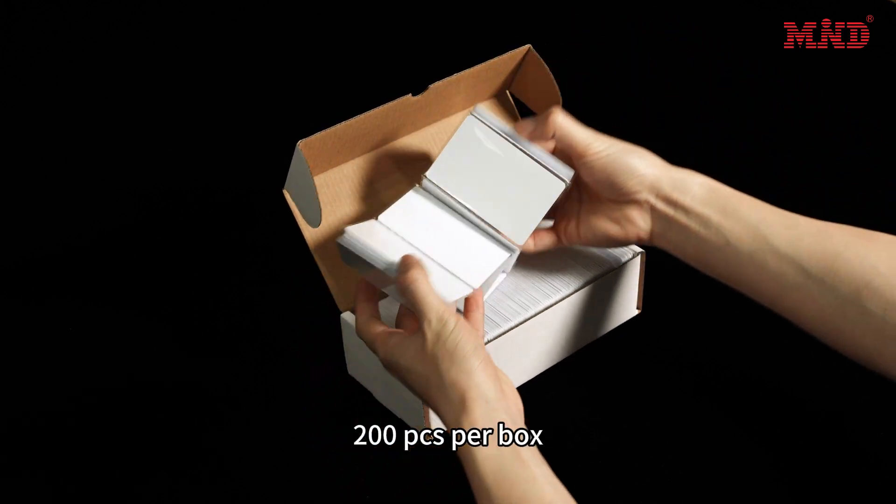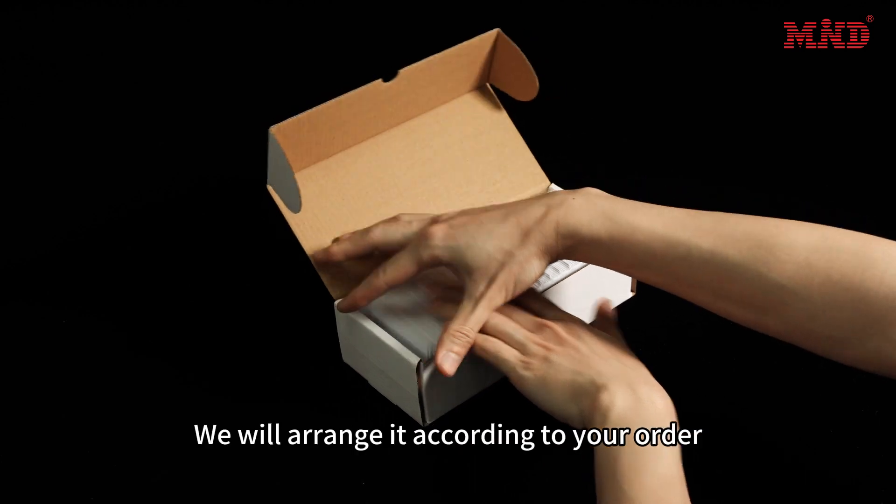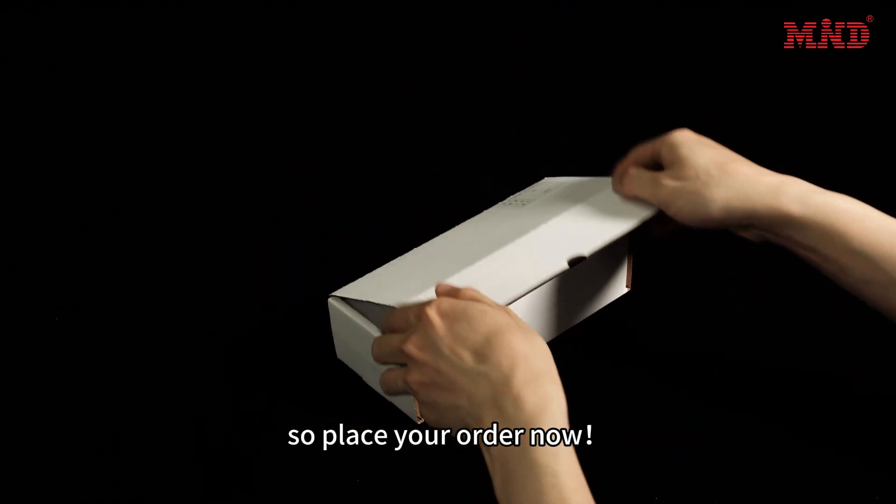About the package: 200pcs per box, 1000, 2000, 3000pcs per carton. We will arrange it according to your order, so place your order now.